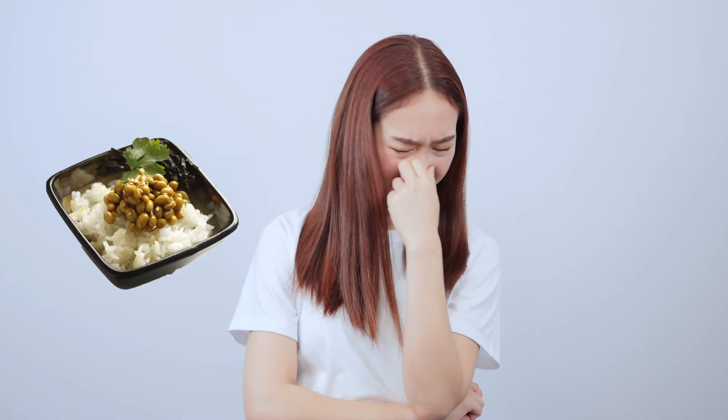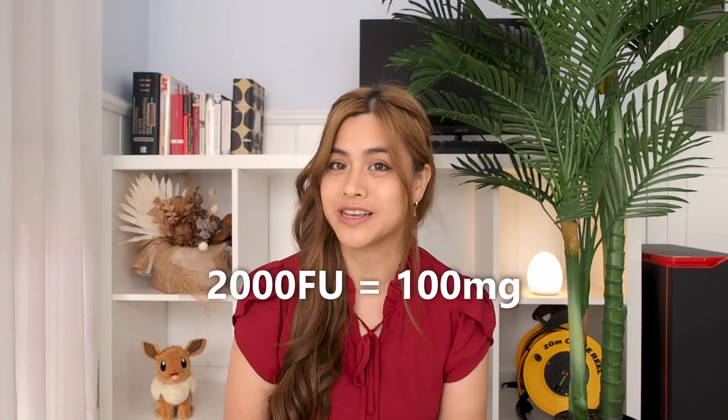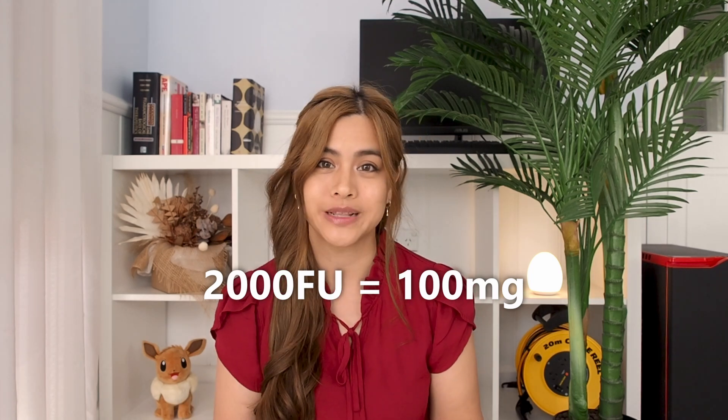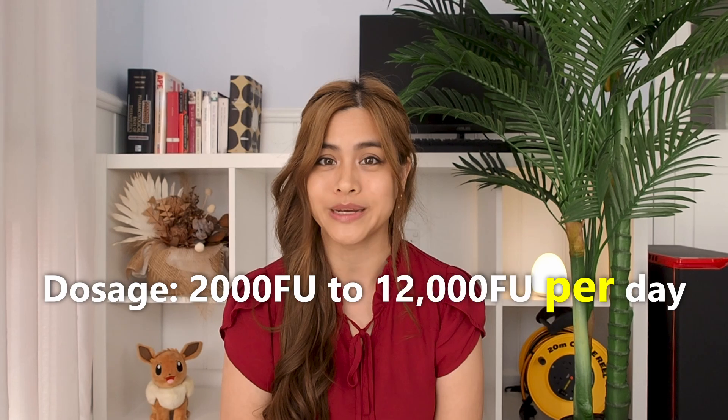You could just eat natto and save yourself the trouble of taking supplements — if you can stand the smell and goopy texture. Some people say it smells like stinky cheese and it's definitely a taste you may need to acquire. Supplements are generally measured in fibrinolytic units (FU): 2,000 FU is equivalent to 100 milligrams, and the dosage ranges from 2,000 to 12,000 FU per day. Many guidelines recommend 2,000 FU per day, which is about one to two packs of natto.